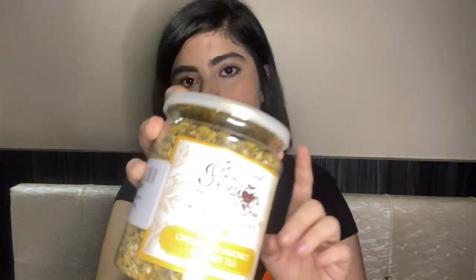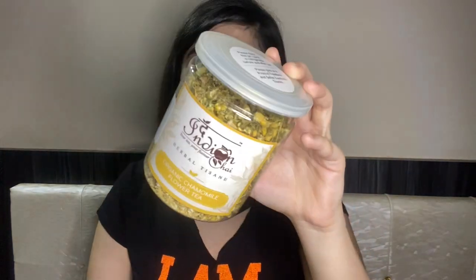Next I have chamomile tea. It's from a company called Indian Chai — I was previously using Twinings brand. This one is for 293 rupees and it's a 50-gram pack. I really like drinking chamomile tea before sleeping, so I thought I'd try this one out.